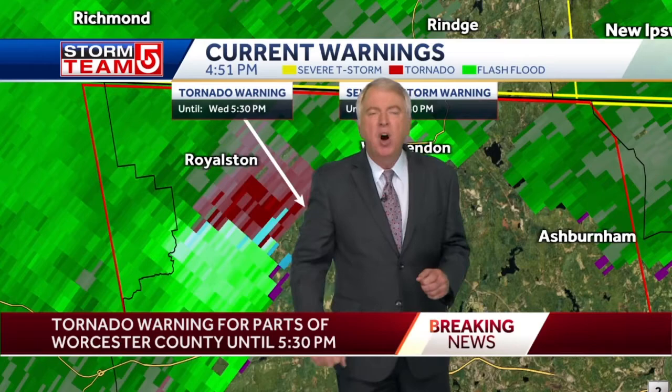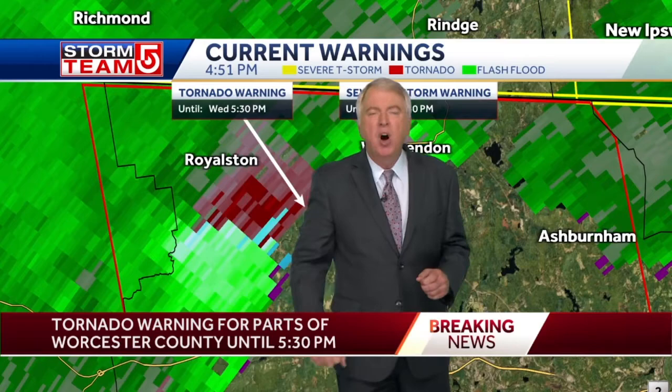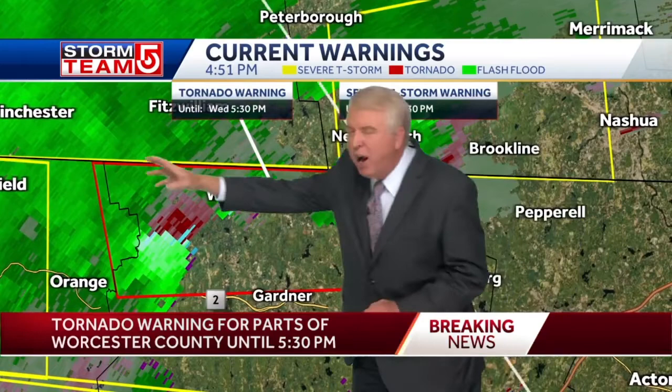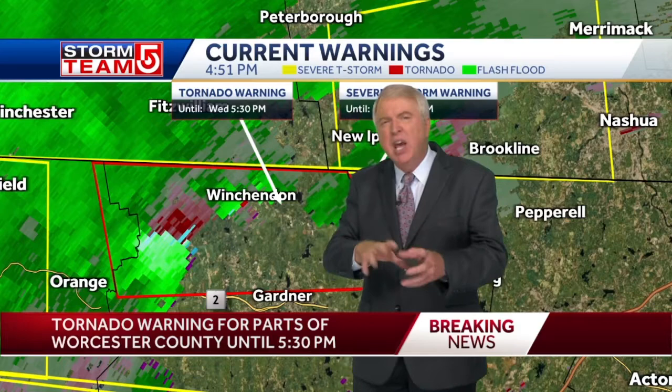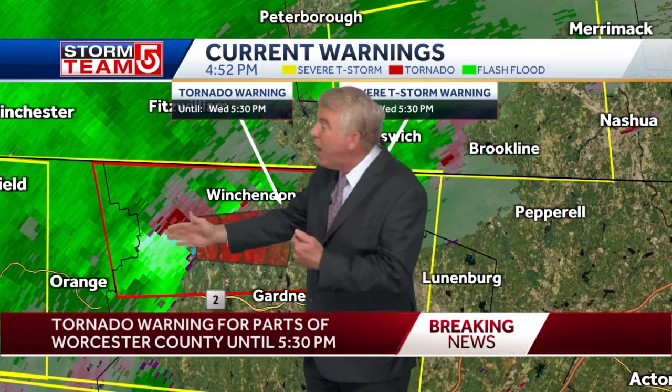Based on where this is at, we're going to continue to watch it move just south of Winchenden over towards Ashburnham — these are the areas in the tornado warning. Now this entire area is in a severe thunderstorm warning, but the area in red is what we call our tornado warning; it goes until 5:30 tonight. We're going to watch this to see how it behaves. If it starts to show maybe all the colors going to one direction, as opposed to the different colors you see right now, that would indicate it's weakening somewhat and losing some of its push.